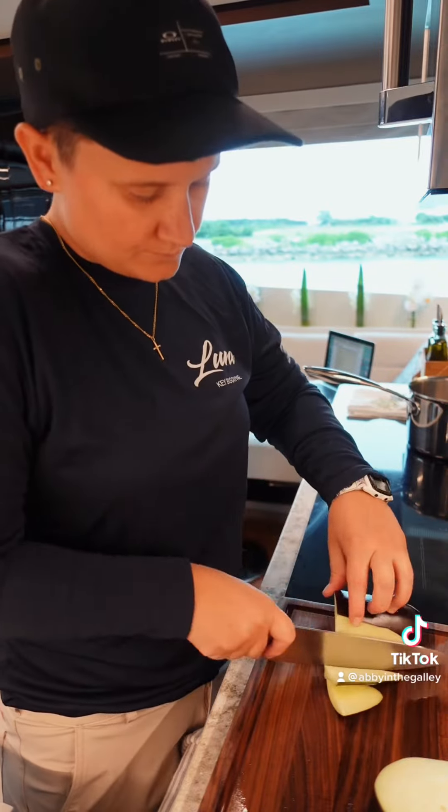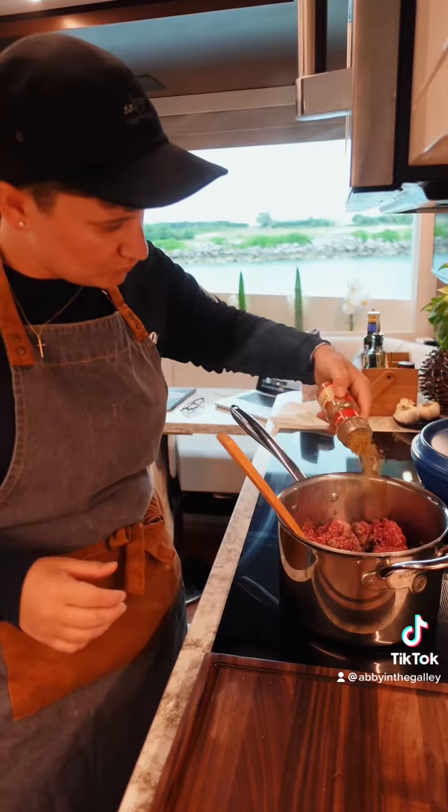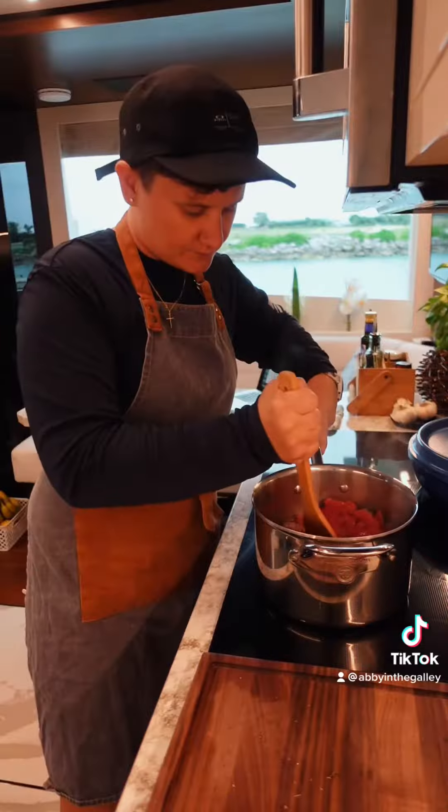Then I cut up and salted eggplant for moussaka tonight — think of it as a Greek lasagna. I seasoned up some ground lamb, then added in some tomato paste, red wine, and tomatoes.